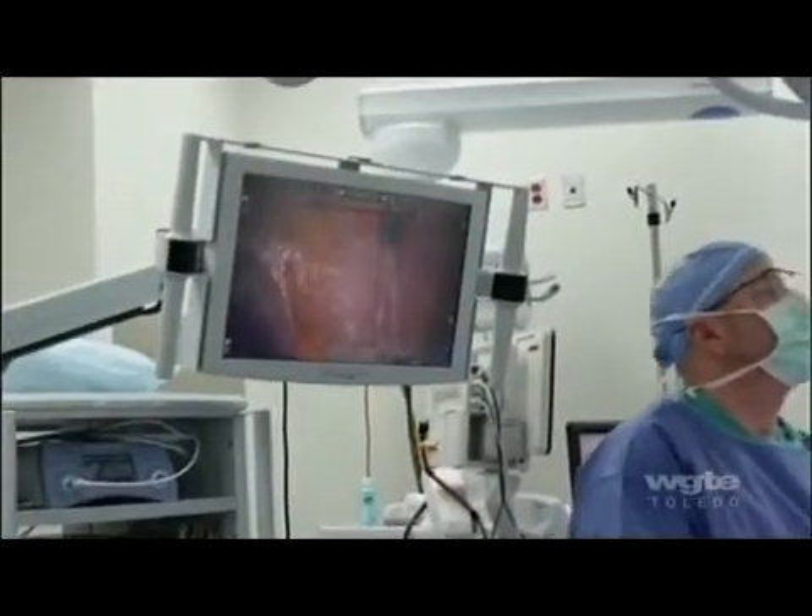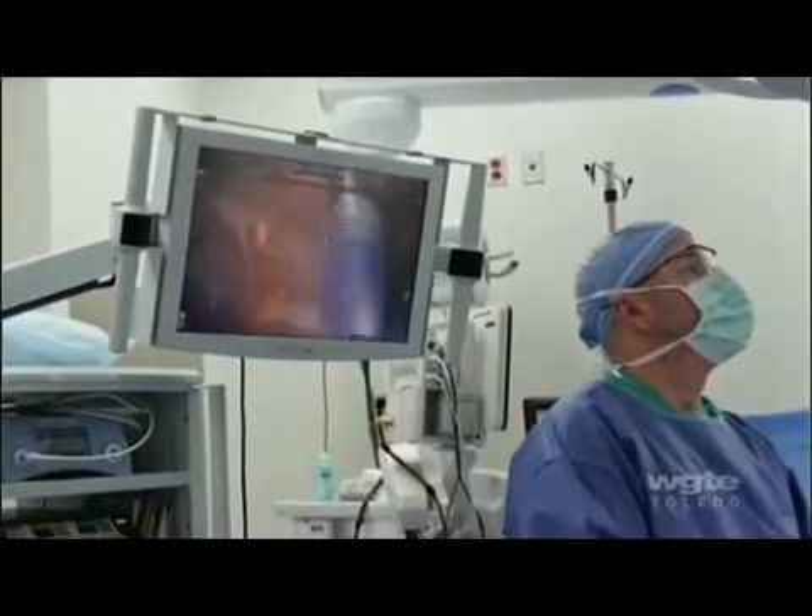That's something you can't do with laparoscopic. When I do an inguinal hernia, two-thirds of my patients don't take any narcotics. That is a big drive for why I like to do robotic surgery for patients.